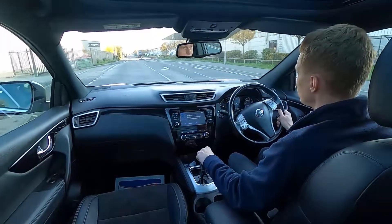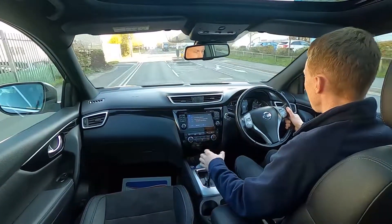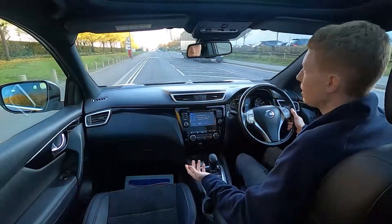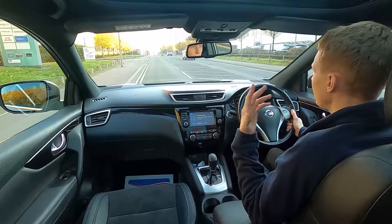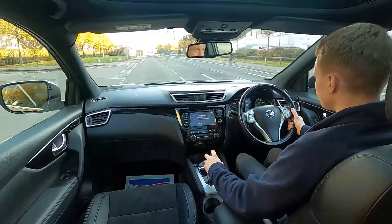This Qashqai has a 1.6 litre diesel engine with 128 brake horsepower and it picks up very nicely. This car's got cruise control, a speed limiter and lane keeping assist as well. For driving around town you've got eco stop-start, which means the engine will shut down at idle. Going over bumps it's nice and comfortable and pulls away without an issue at all.